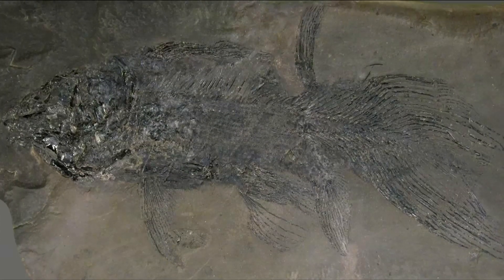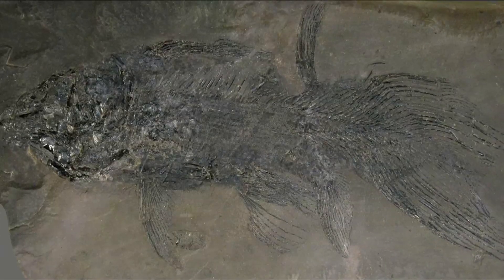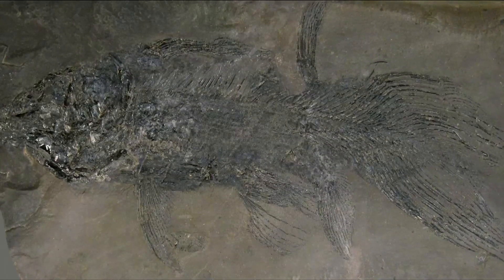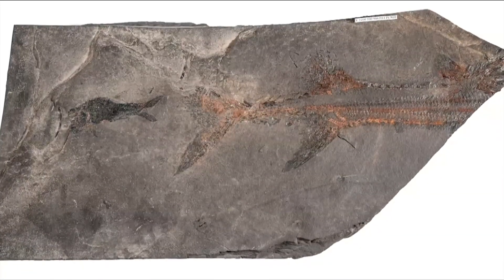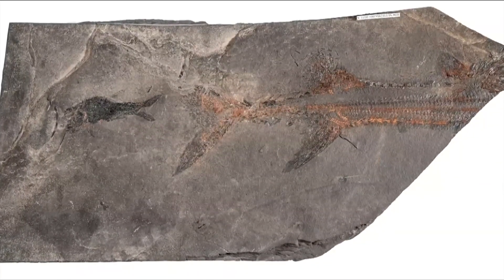Another important site is Wapiti Lake, just north of Jasper, which houses fossil coelacanths. They are bony fish that are actually more closely related to tetrapods — four-legged animals — than they are to ray-finned fish. Evolutionarily speaking, this is really important because you can kind of see the transition between marine animals to walking, terrestrial animals.